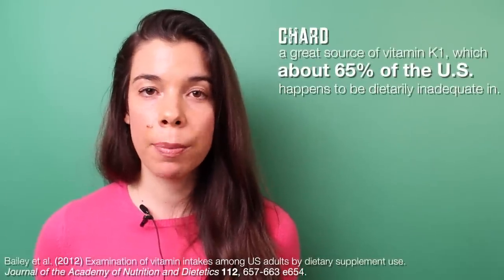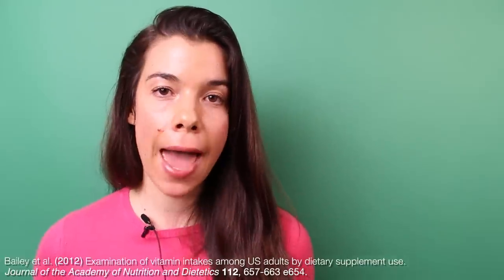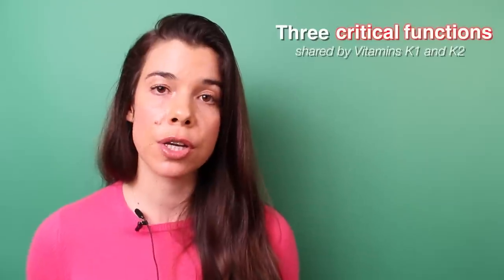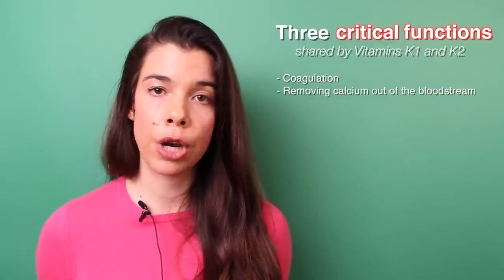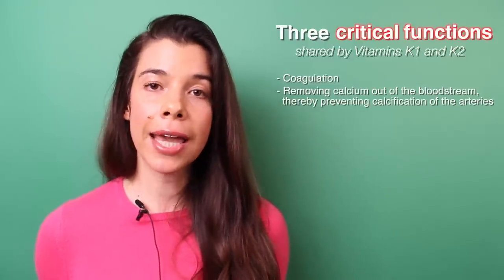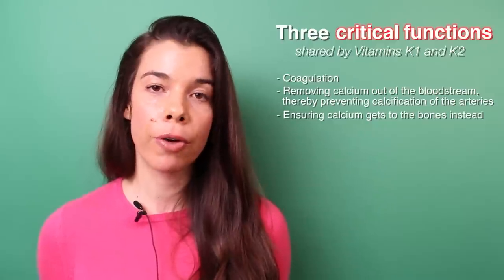Next up is rainbow chard. I put around 4 rainbow chard leaves and stems into my smoothie. Chard is a great source of vitamin K1. Around 65% of the US population does not meet the adequate intake for vitamin K1, which is set at around 90 to 120 micrograms a day. Both vitamin K1 and vitamin K2 are required as cofactors to activate proteins that serve three important functions: coagulation, removing calcium from the bloodstream to prevent calcification of blood vessels and arteries, and taking calcium to the bones to maintain bone homeostasis. My micronutrient smoothie has around 5,000 micrograms of vitamin K1.